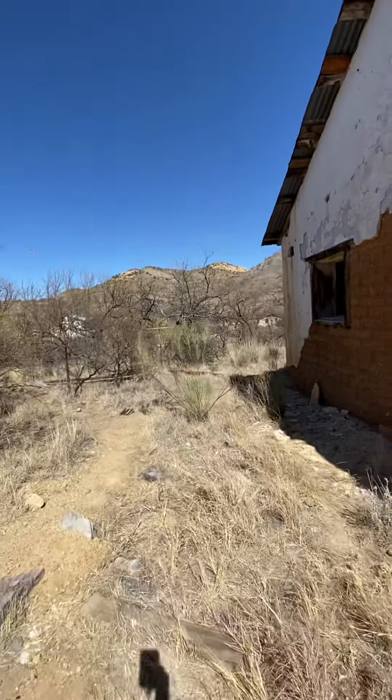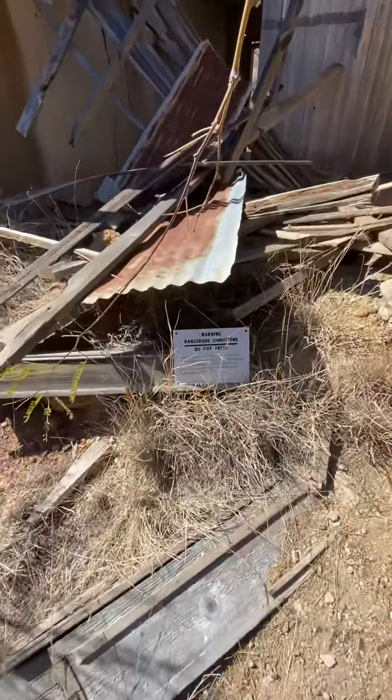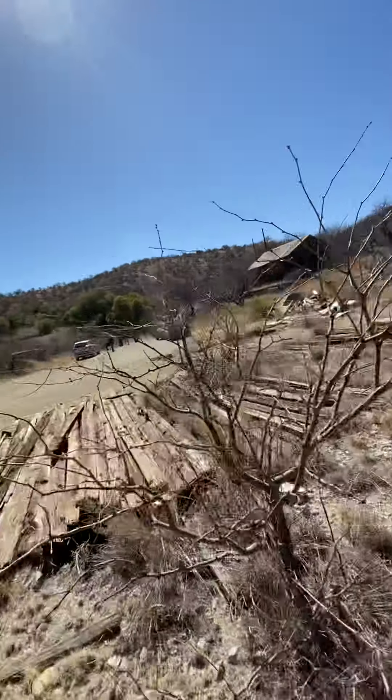We're now at the adobe buildings — look at this! Almost fell, guys. This is where they actually originally lived when they founded the town. Sorry, I had to climb a hill. We can go right through here — I'll take you guys on a little tour.